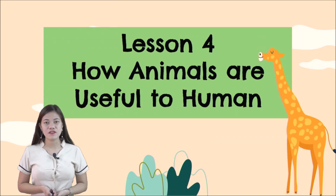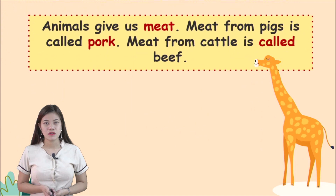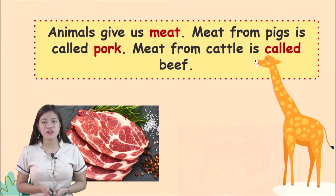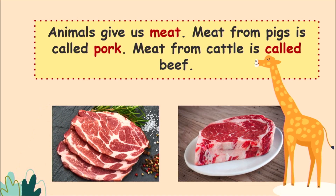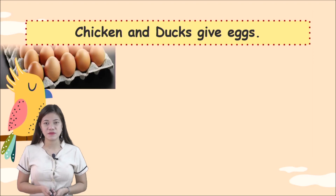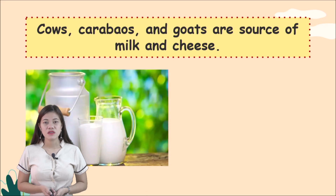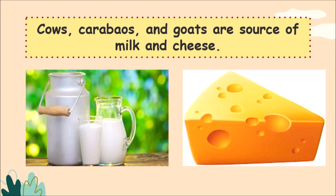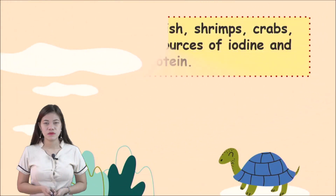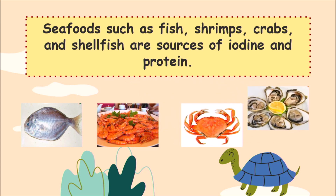Our lesson for today is Lesson 4: How Animals Are Useful to Humans. Animals provide us food. Meat from pigs is called pork; meat from cattle is called beef. Chicken gives us eggs. Cows, carabaos, and goats are sources of milk and cheese. Seafoods such as fish, shrimps, crabs, and shellfish are sources of iodine and protein.